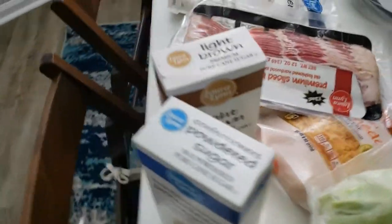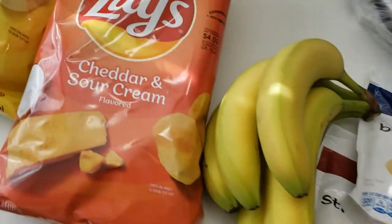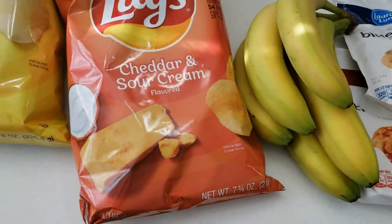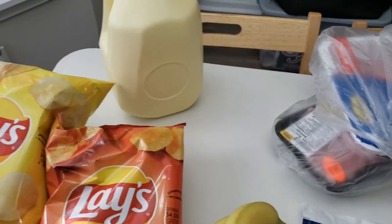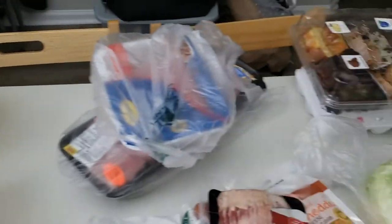It was a total of $53.18. I did the Ingles curbside pickup, so I did everything online and shopped just like you would with Publix or Walmart or Kroger.